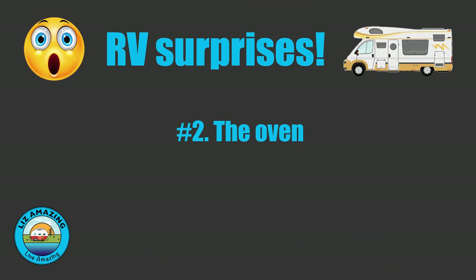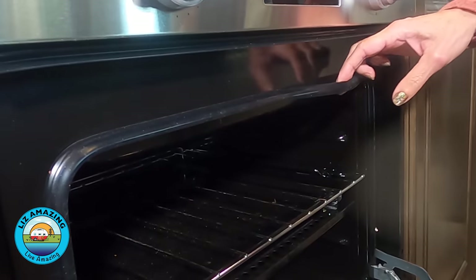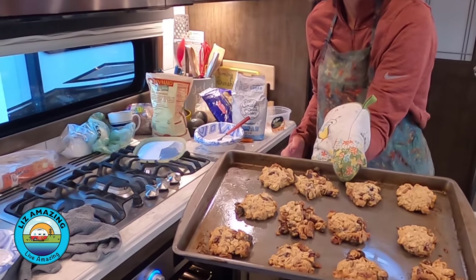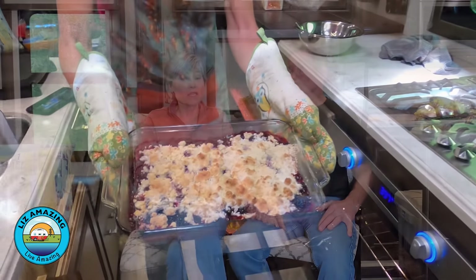The next surprise is the RV oven. The seal around the door is pretty pitiful, so it doesn't hold the heat in that well. It also doesn't have a broiler. If you're cooking something that's very sensitive, you're not going to be able to do it. Our best advice is to lower your expectations. If you want to make biscuits, banana bread — things that are forgiving — you'll be fine. But anything that's a complicated, sensitive recipe — what would the solution be?